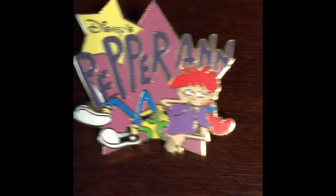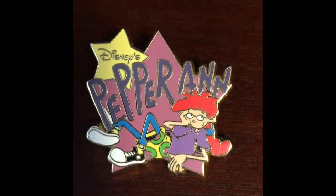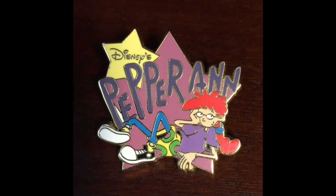Hey everyone! Thanks for stopping by Nicole's Disney pin page. Today we'll be going over the Disney's Pepper Ann pin, which was released maybe 2002.